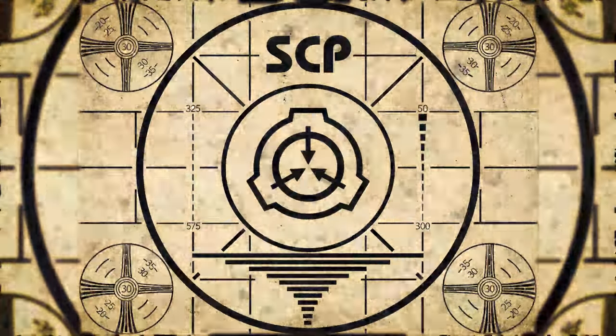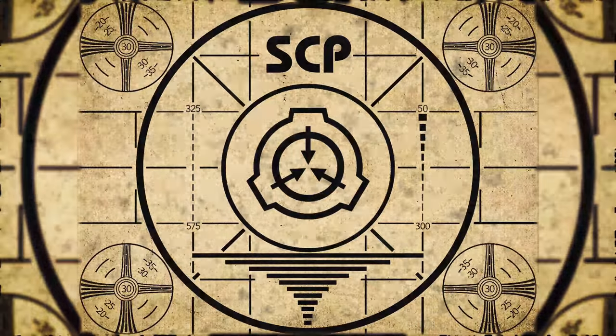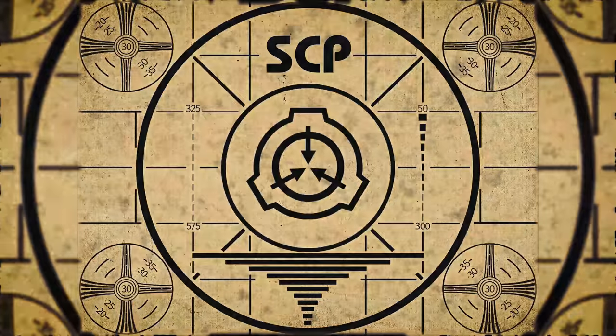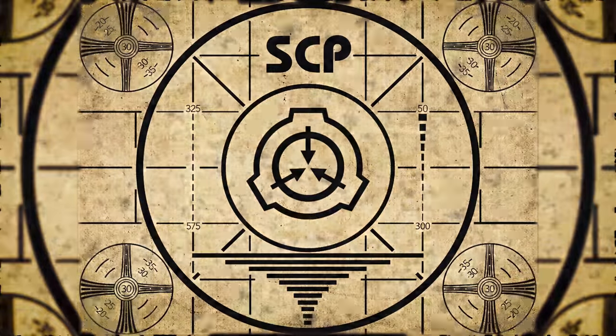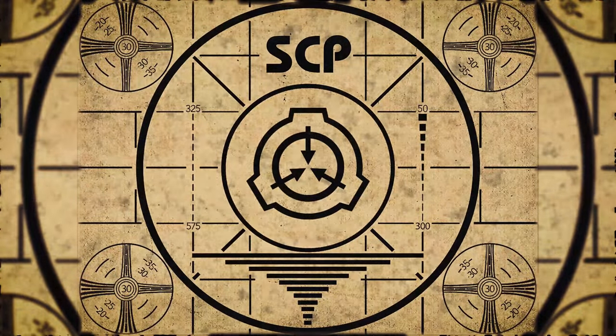Lesson complete. If you missed the previous orientation, go watch SCP-260, The Tracking Stone, right now. Or for the complete course, watch this playlist.